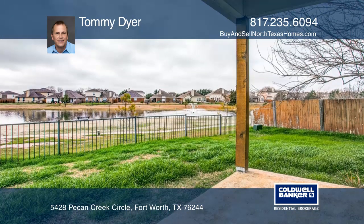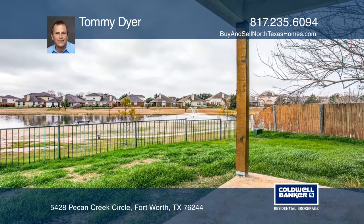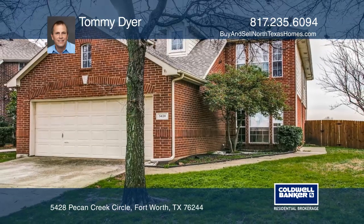Enjoy a spacious yard and wonderful community amenities. Want to turn this house into a home? Contact Tommy Dyer today.